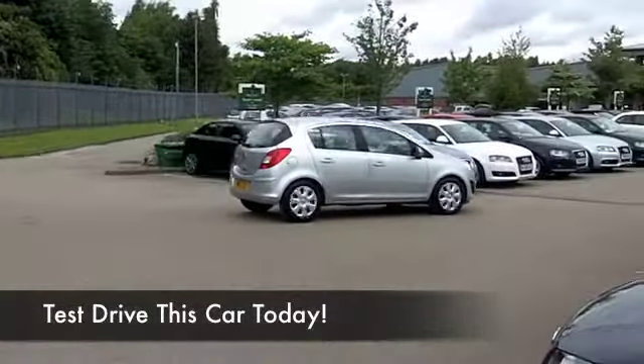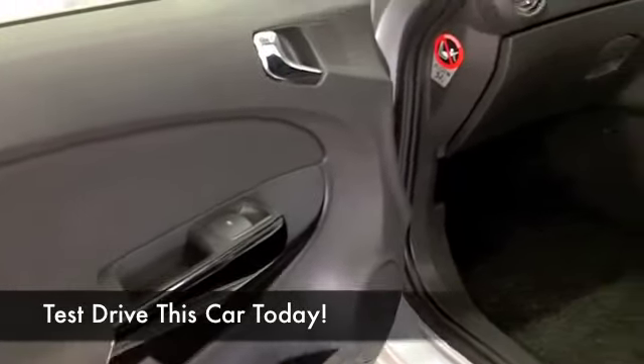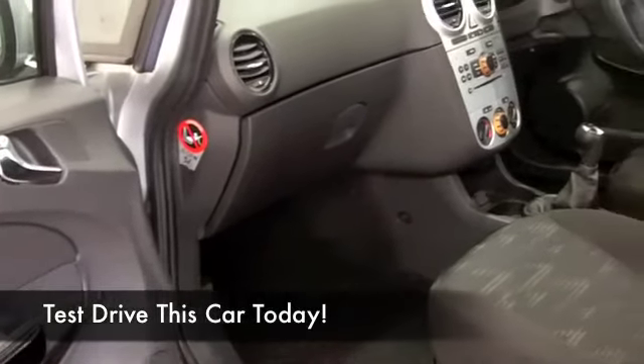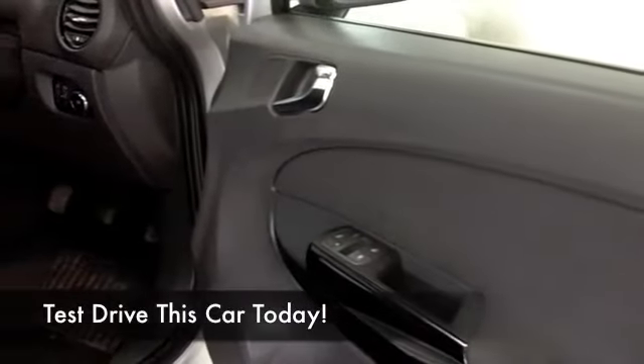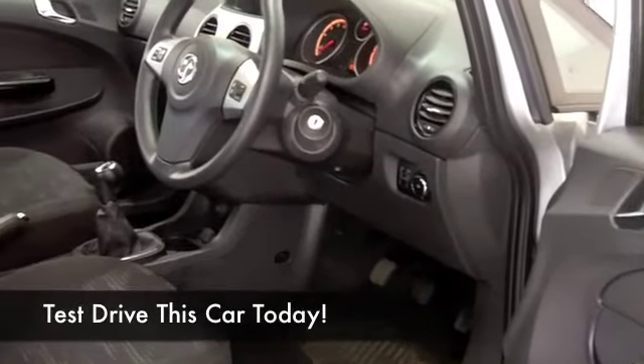We've got about 19 and a half thousand miles on the clock, cloth seats, a lovely cabin — it's in pristine order all round. Airbags, air conditioning, a CD player — this has all the right ingredients, and it's a joy to drive as well. This could be the car that takes your fancy.